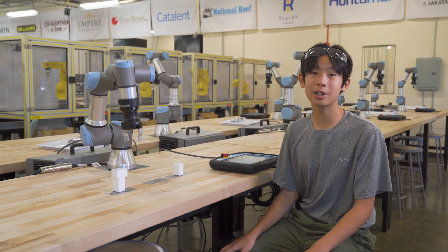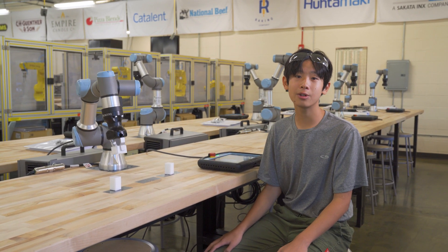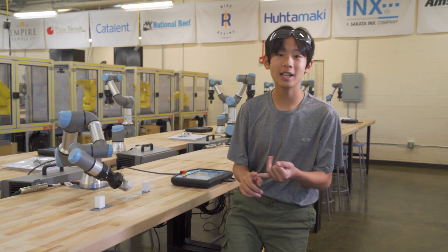Today we're going to explore the career of advanced manufacturing technician. Now you too can get into this high paying, high demand, and never boring job. Let's go.